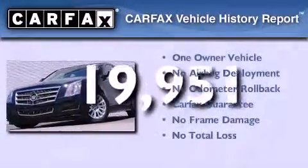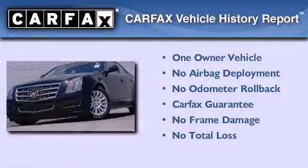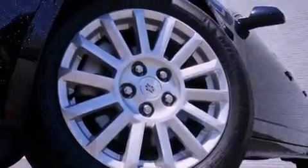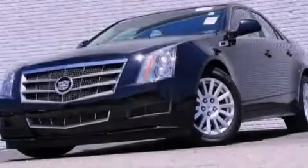This Cadillac has had only one owner, and it qualifies for the Carfax buy-back guarantee. This vehicle won't last long at this price. Call and arrange a test drive now.